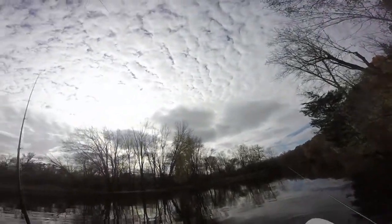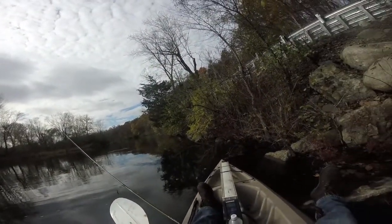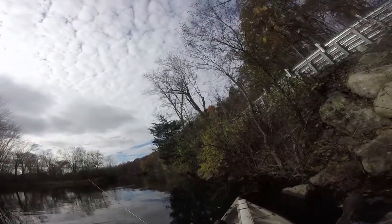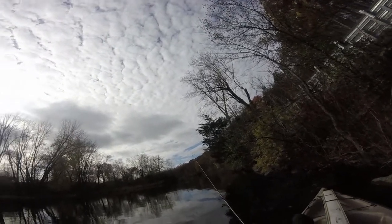The current's ripping pretty strong here today. We just got some rain over the weekend. Water temperature is actually warmer than I thought it was going to be — it's like 50 degrees. Air temperature is only like 42.